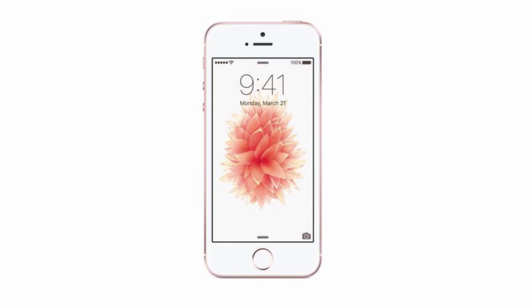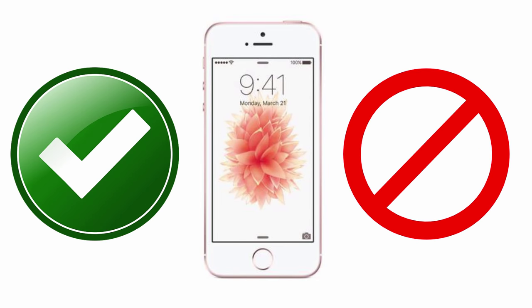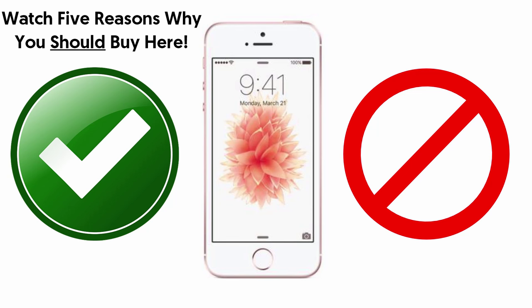So are you in the yes camp or the no camp? Let me know what you think, and check out my five reasons why you should buy an iPhone SE today by clicking on screen now.